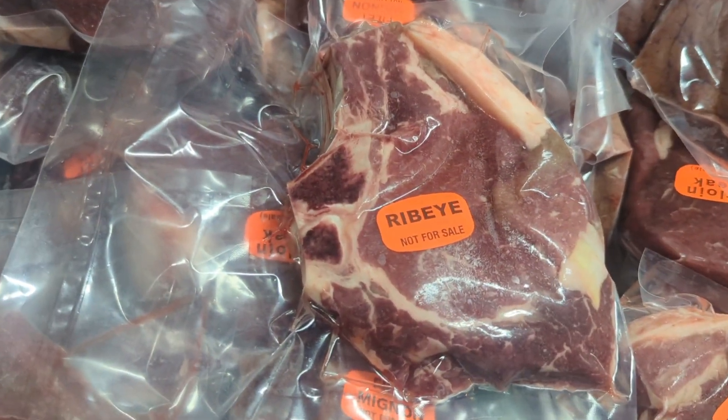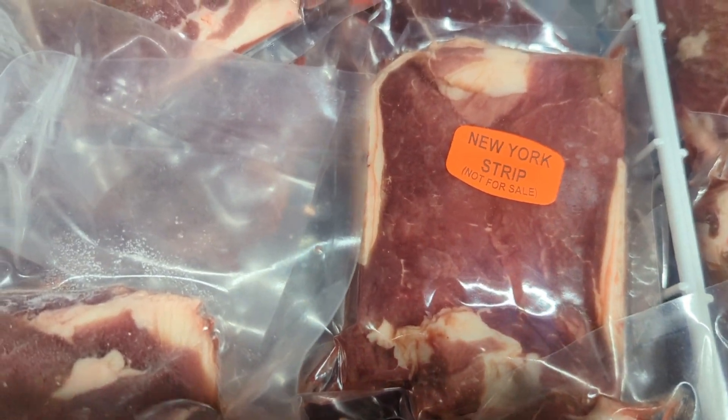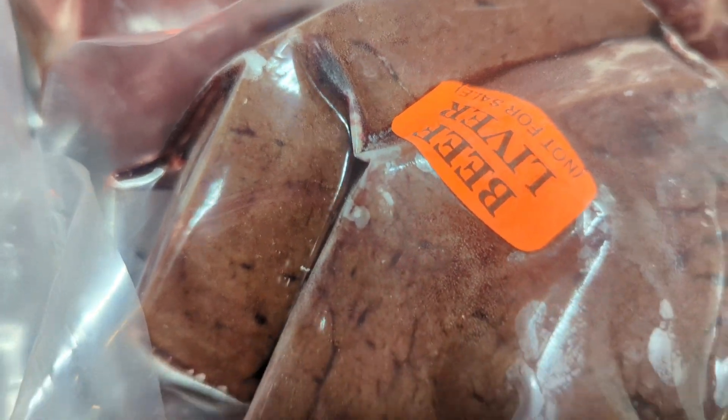Welcome back to Hickory Flat Farms. It's morning on a Saturday, and yesterday around noontime we picked up our beef. Look at that — there's ribeye, filet, New York strip. I don't like liver but my wife does.